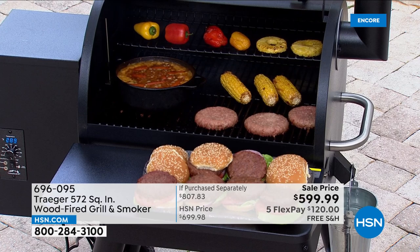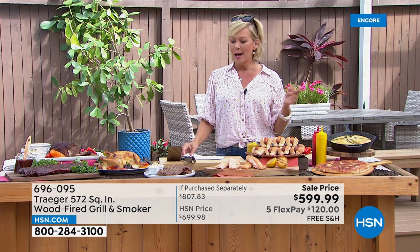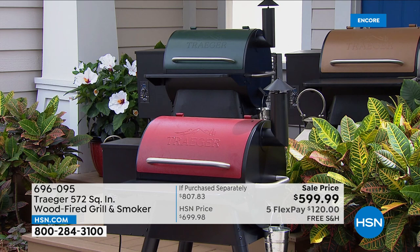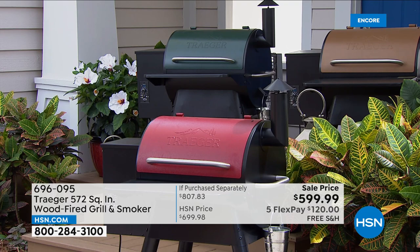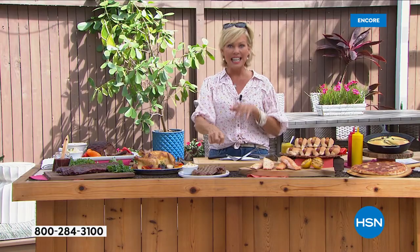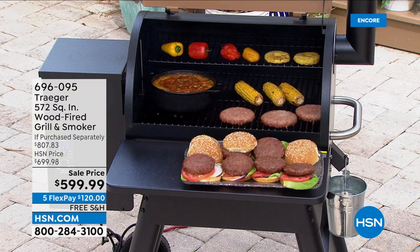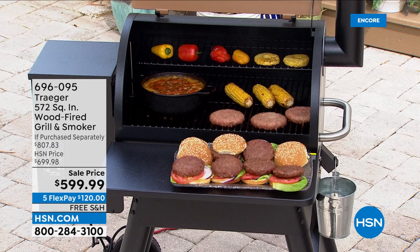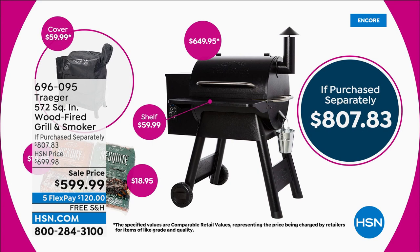I once decided to just get a cheap grill for easy summer stuff, but the cheap grill became something I had to discard after one season. The heat corrodes and eats through the surface. You will have this for years and years — Traeger really prides themselves on quality. The grill itself is $650 at retail — that's a $50 savings right there on the grill alone. We're also giving you that front shelf — $60 extra in a store — and the grill cover — another $60 in a store.